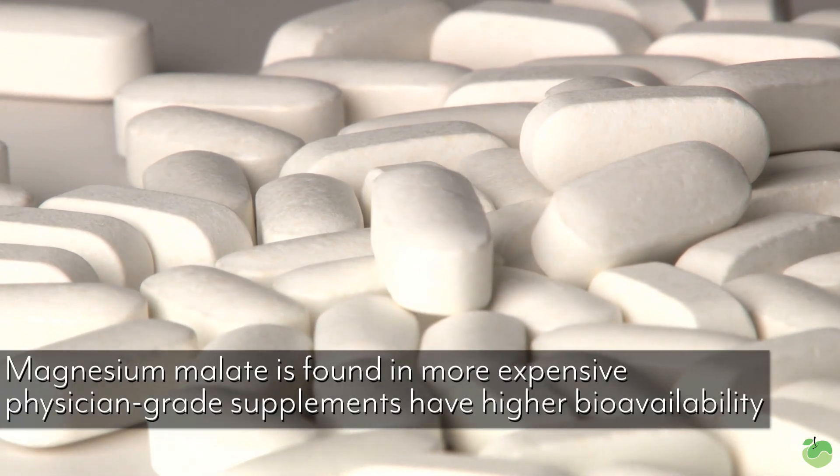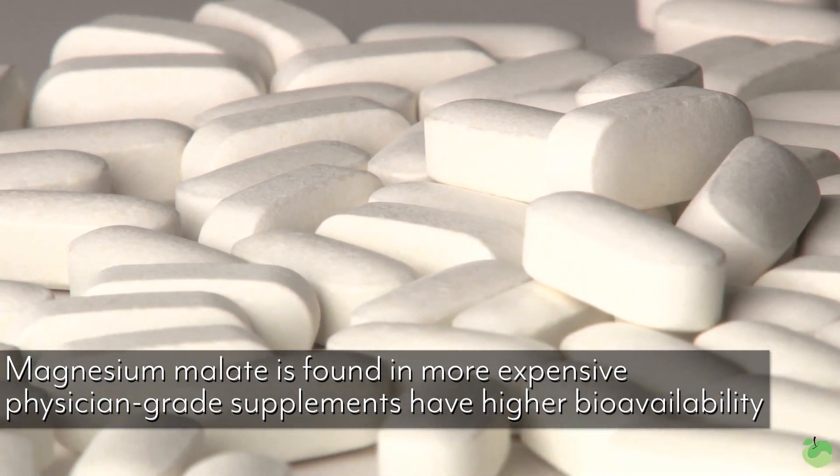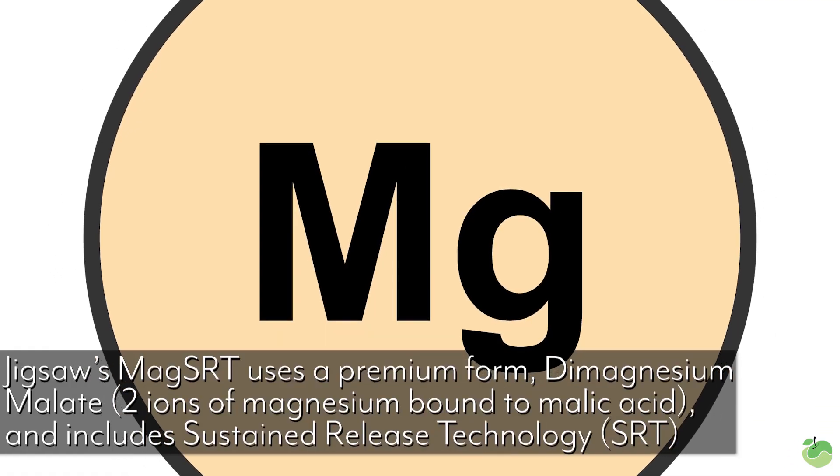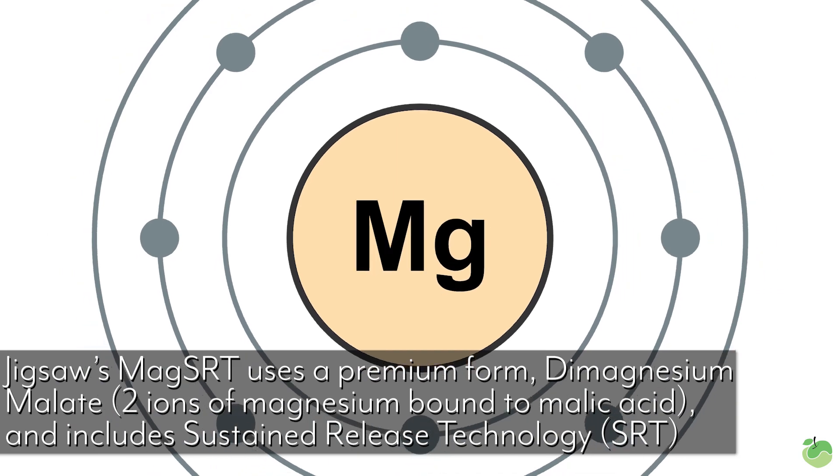So we wanted to take a look at the different kinds of magnesium and how they're actually absorbed. When physicians usually recommend magnesium for deficiency issues, they recommend magnesium malate. Magnesium malate is more expensive but has better bioavailability. With Jigsaw SRT, we looked at something called dimagnesium malate — malate means it's bound to malic acid. We took two magnesium ions and bound them to malic acid, giving us a very bioavailable, absorbable form of magnesium. We then added an SRT sustained-release component so it absorbed over a longer period of time, avoiding a massive influx the body didn't know what to do with.